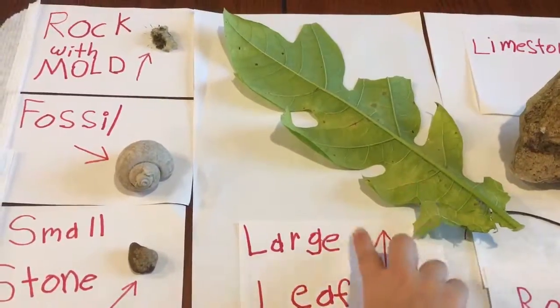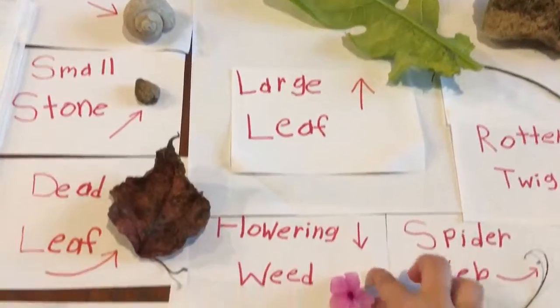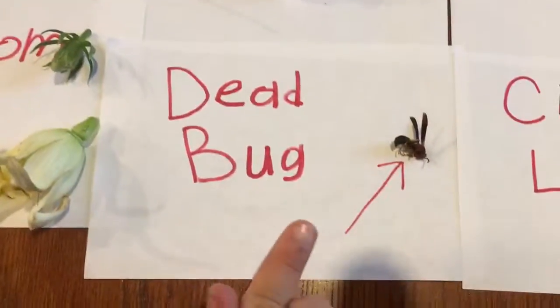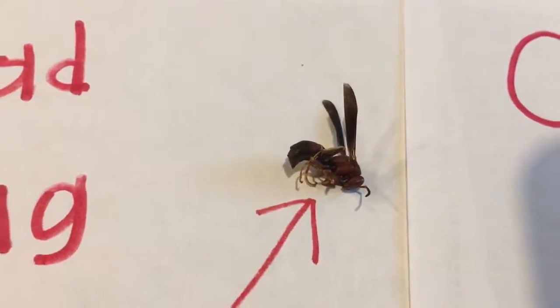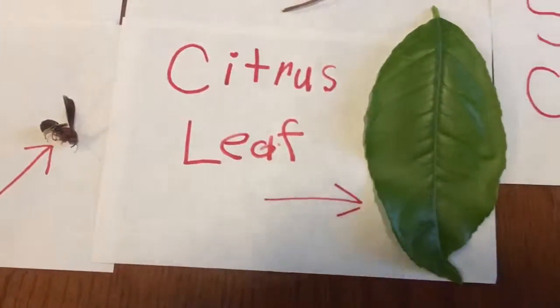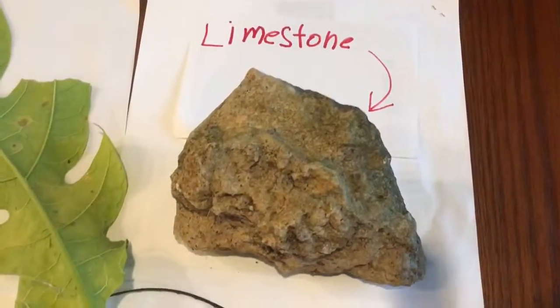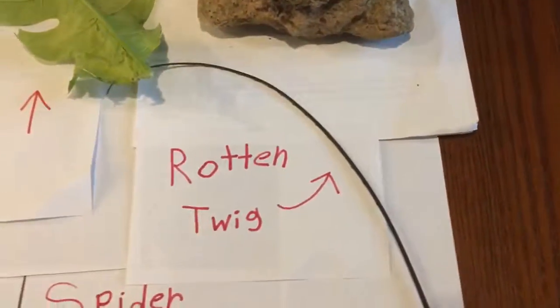That looks like a papaya leaf. Yep, it's a papaya leaf — it's a large leaf. And this is a flower weed. And this is a dead bug — it's a wasp, very scary. And this is a limestone, and a rotten twig is right here.